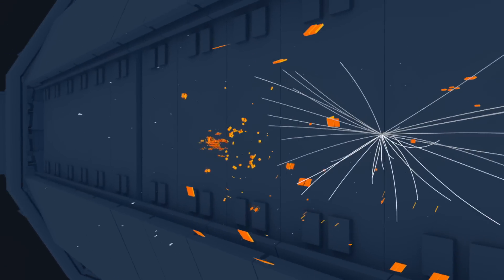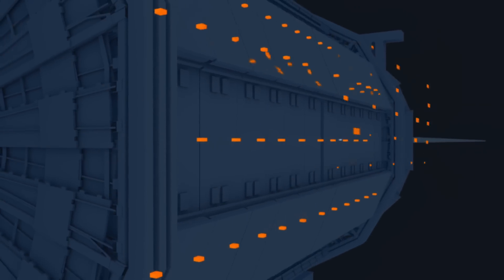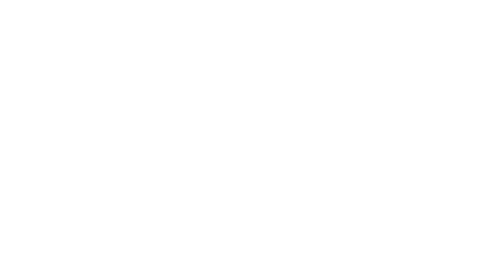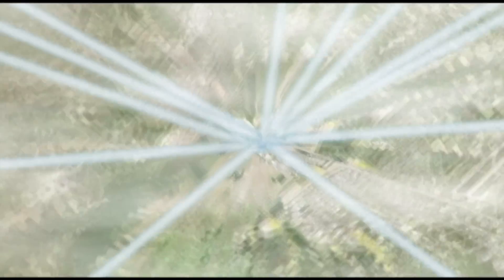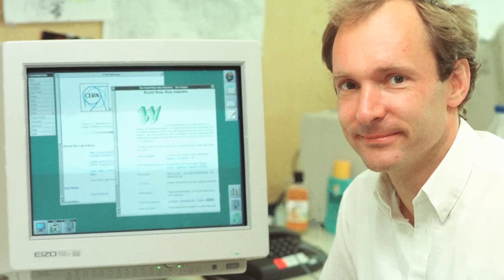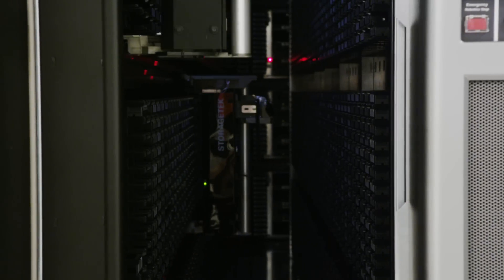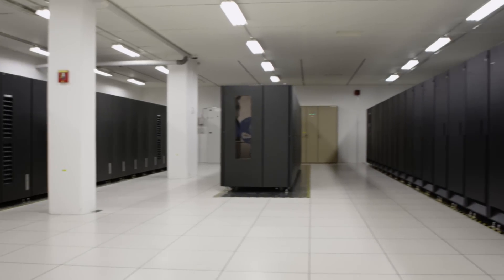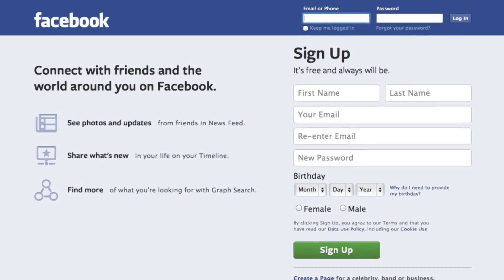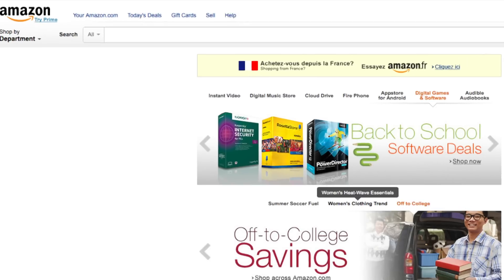LHC collisions produce a huge amount of data that must be available to thousands of scientists around the world. Sharing scientific data and information is a challenge for collaborative research and can lead to unforeseen outcomes. Back in 1989, computer scientist Tim Berners-Lee invented the World Wide Web at CERN. He wanted to meet the demand for automatic information sharing among scientists around the world. The Web has since revolutionised global communications with broad societal, cultural and economic impacts.